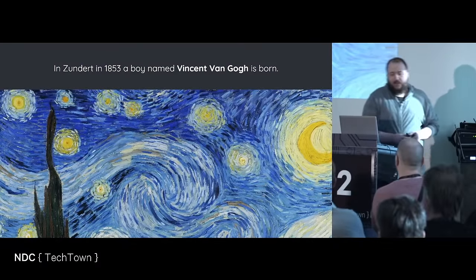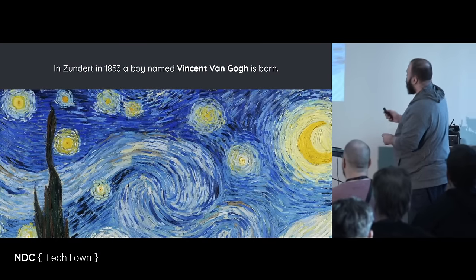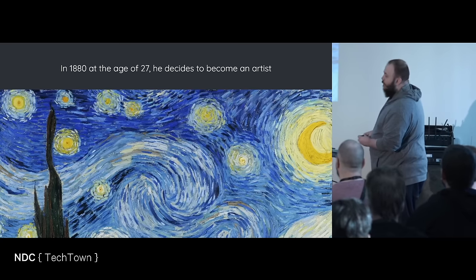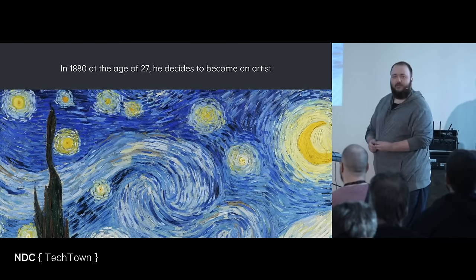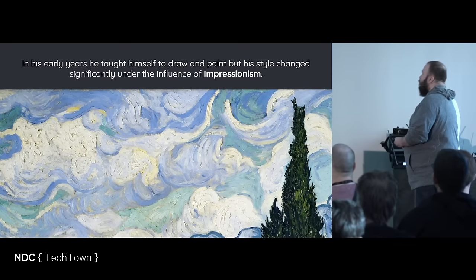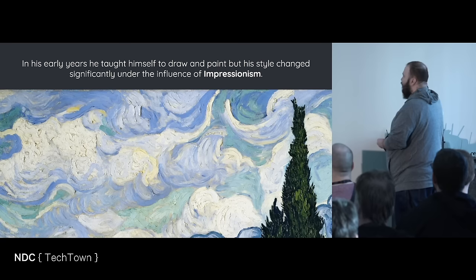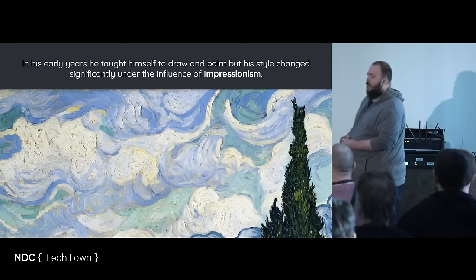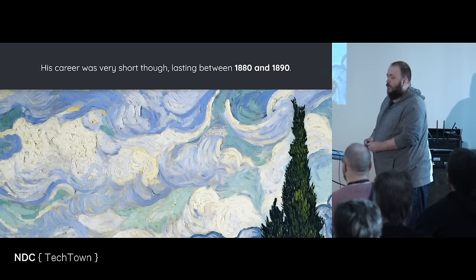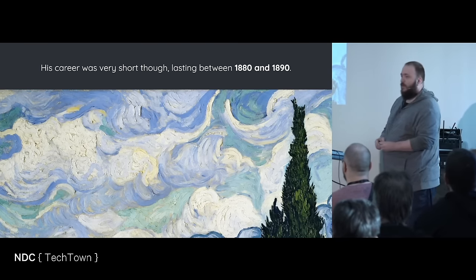In Sundert, in 1853, a boy named Vincent van Gogh is born. In 1880, at the age of 27, he decides to become an artist. In his early years, he taught himself to draw and paint, but his style changed significantly under the influence of Impressionism. His career was very short though, lasting between 1880 and only 1890.